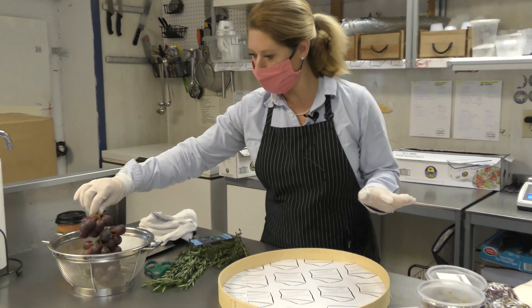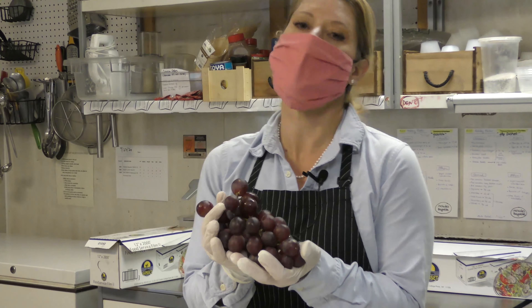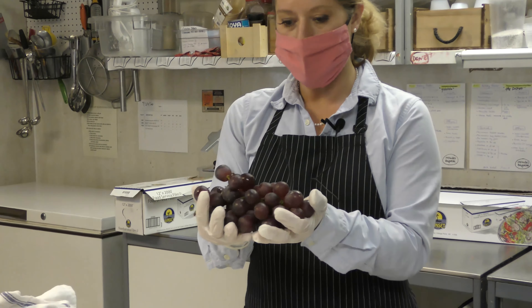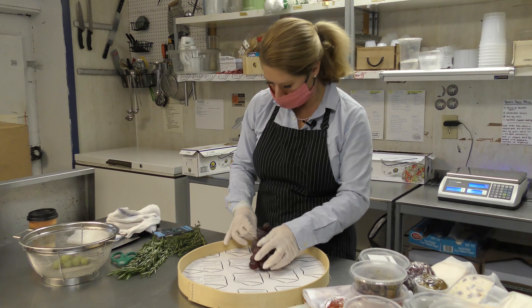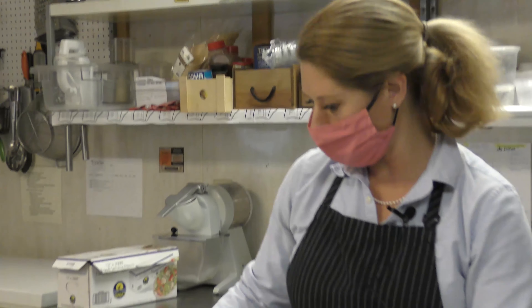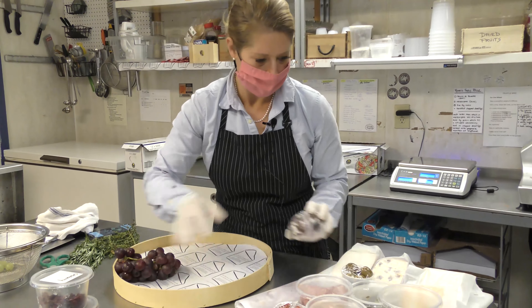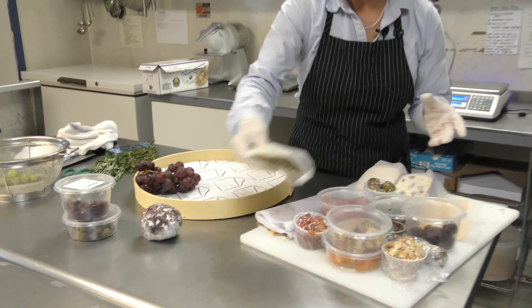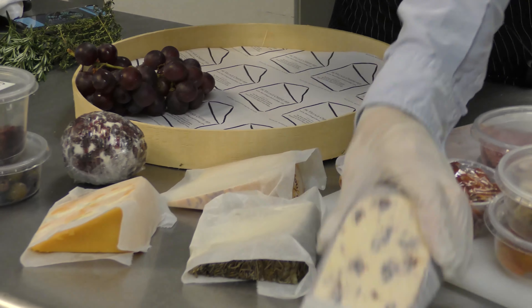One of the first things we do is make sure we have some grapes. Grapes and cheese are just a perfect match and they help create some visual focus to the platter and some dimension. Sometimes we use green, sometimes purple, really depending on what looks good at the store. Then we are going to put on one, two, three, four, five cheeses.